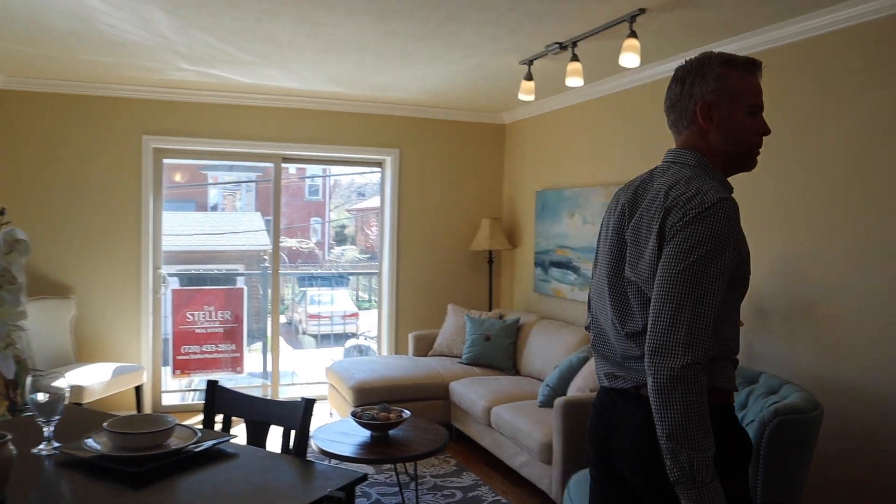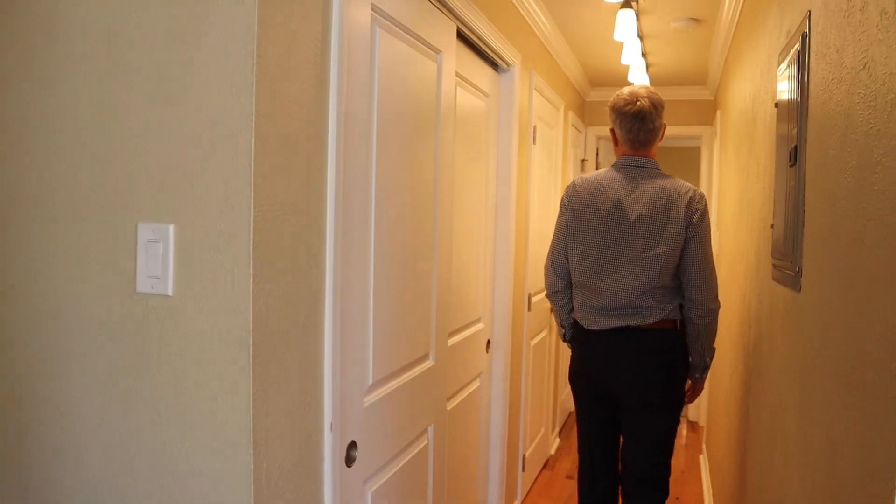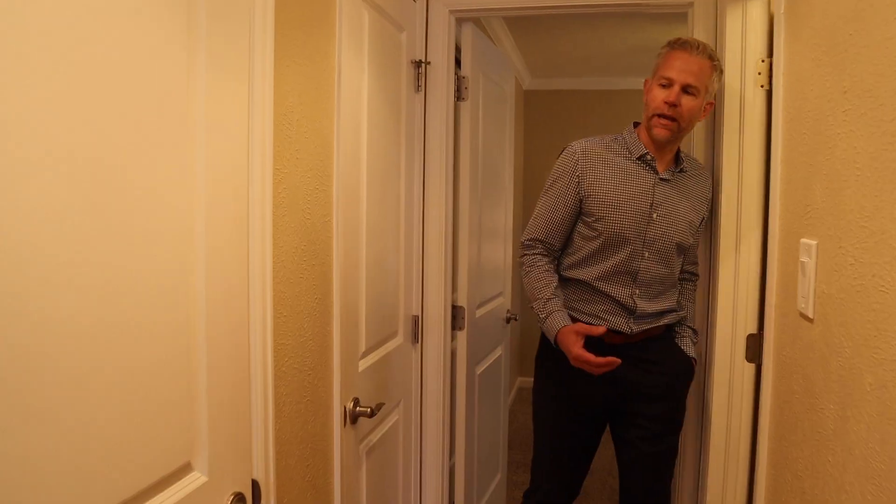One of the most appealing aspects of this condo, which you don't find too often in Denver, is the fact that there's a washer and dryer unit. We'll take a look at that when we head back out.